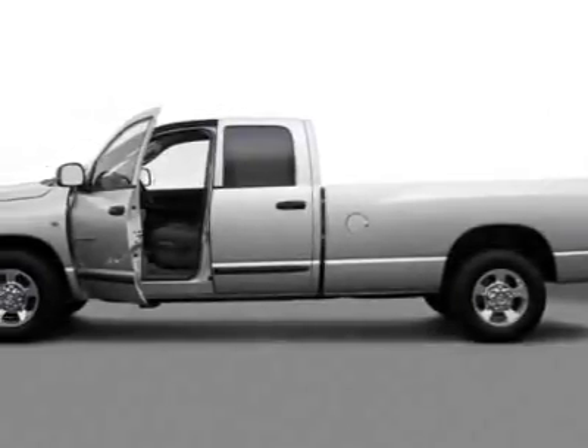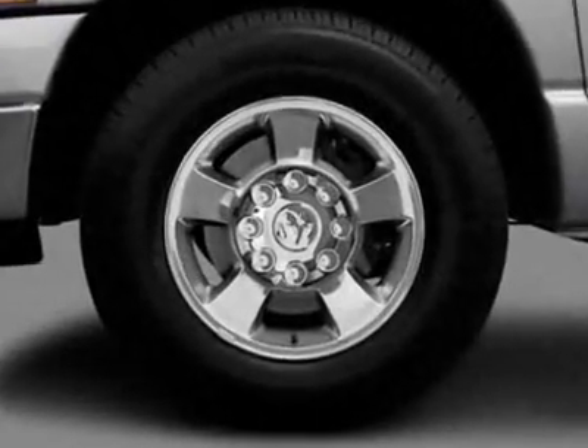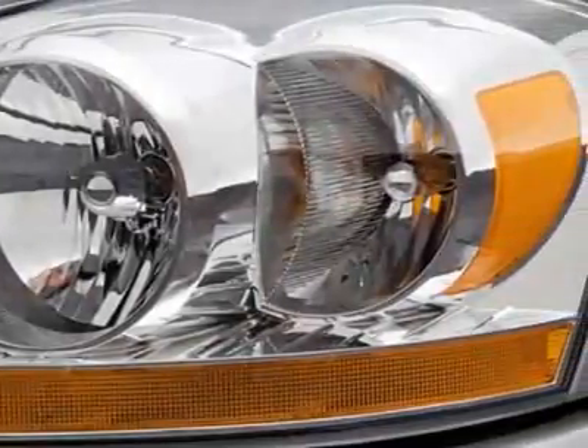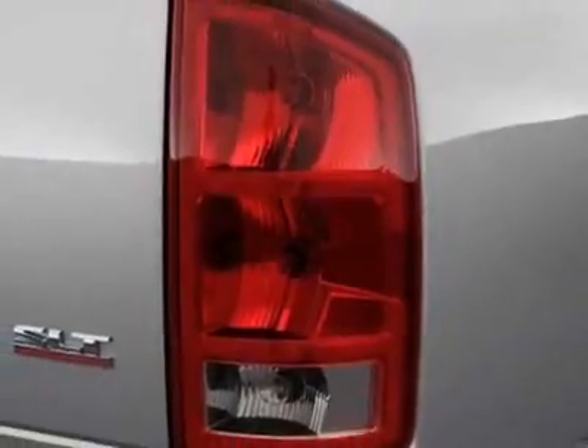Take a look at this 2006 Dodge Ram 2500. Carfax has certified this Ram 2500 as having one owner. This Ram 2500 has just under 61,500 miles. This vehicle has a limited warranty.